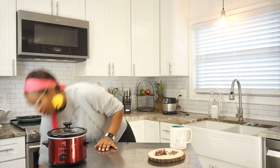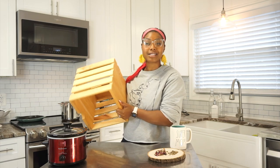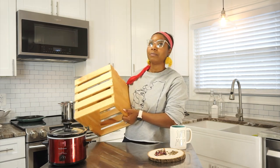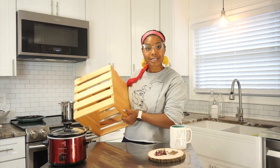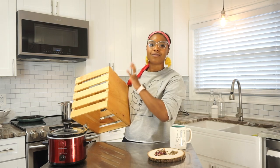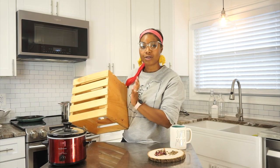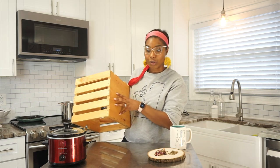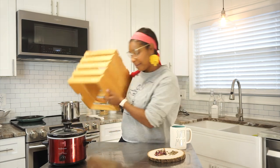It is fall, so for everybody who was asking where I got my crate from — they're everywhere right now. I've seen them at Home Depot, Michael's, and Lowe's. Anywhere doing fall decor or Halloween stuff, you're going to see crates. So this is the perfect time to grab your crate.